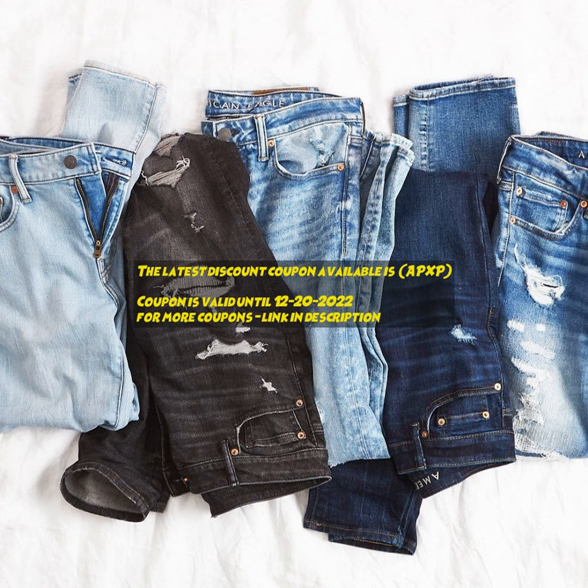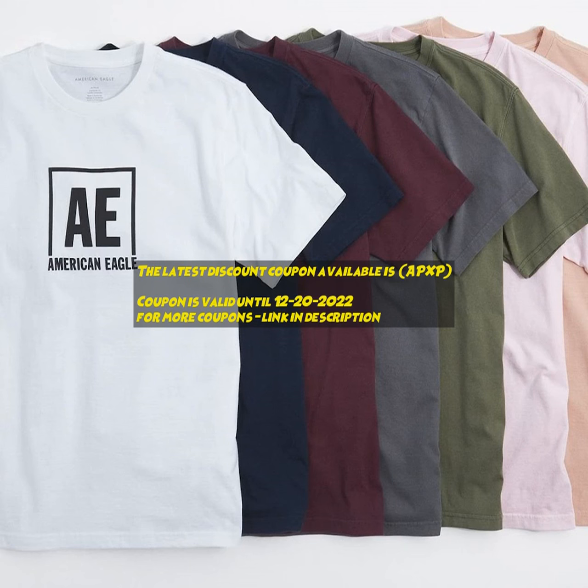Save more with verified offers. Find 1,000-plus top discounts and coupon codes on all popular stores. 100% verified and updated. Exclusive New Year deals and site-wide promo codes available.